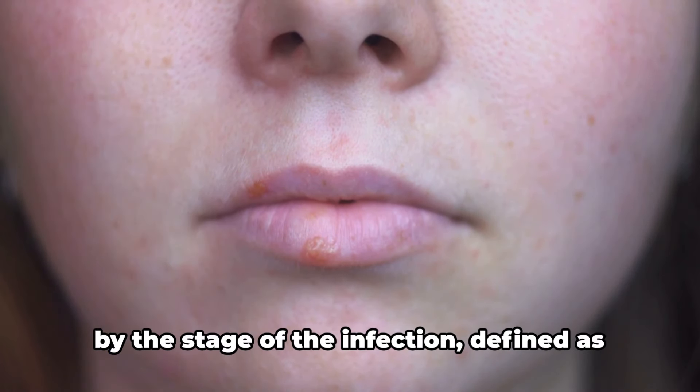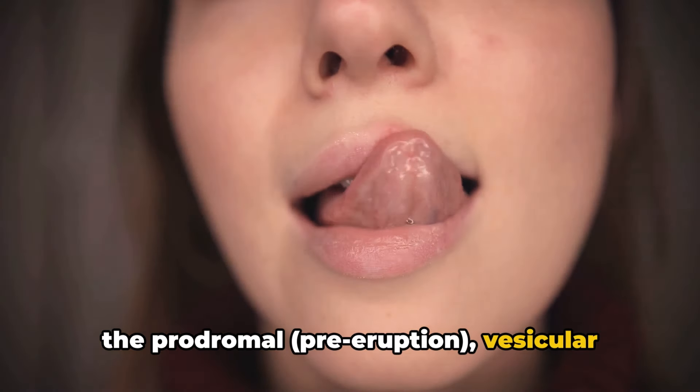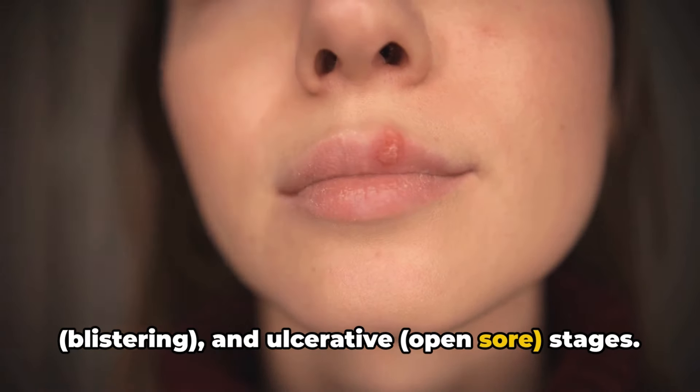The look of a herpes sore can also vary by the stage of the infection, defined as the prodromal, pre-eruption, vesicular, blistering, and ulcerative open sore stages.